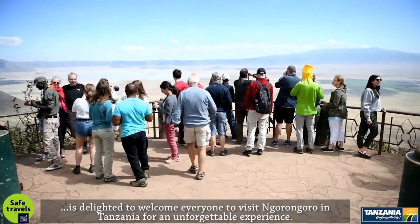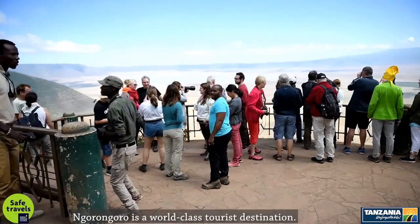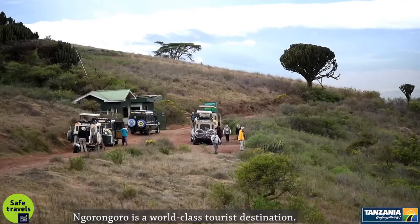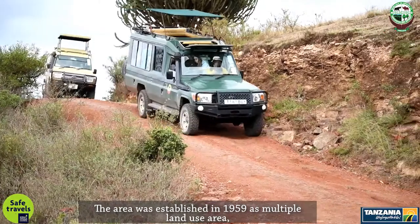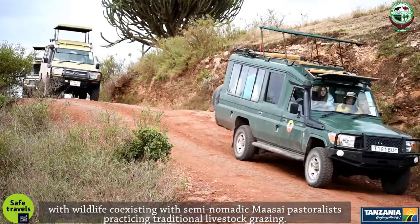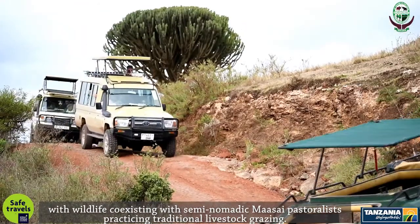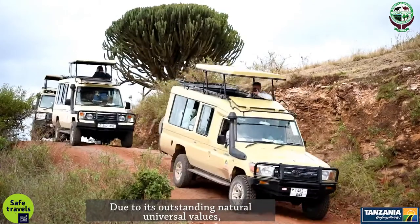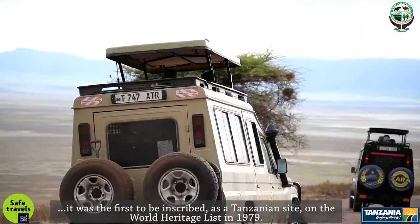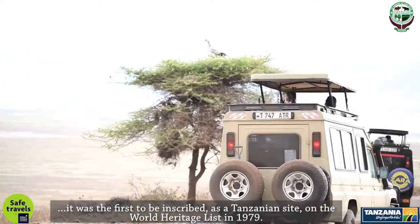Ngorongoro in Tanzania offers an unforgettable experience. Ngorongoro is a world-class tourist destination. The area was established in 1959 as a multiple land-use area, with wildlife co-existing with semi-nomadic Maasai pastoralists practicing traditional livestock grazing. Due to its outstanding natural universal values, it was the first to be inscribed as a Tanzanian site on the World Heritage List in 1979.